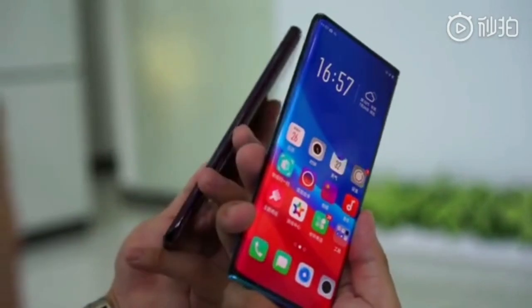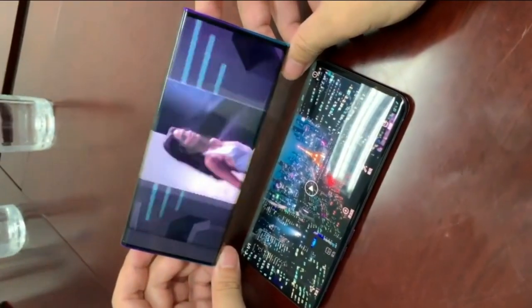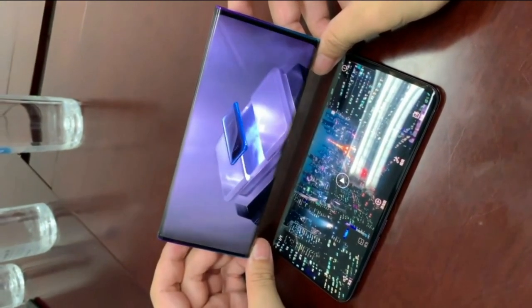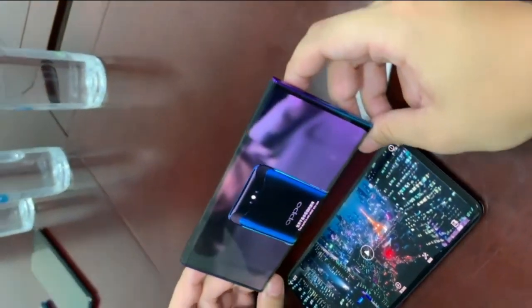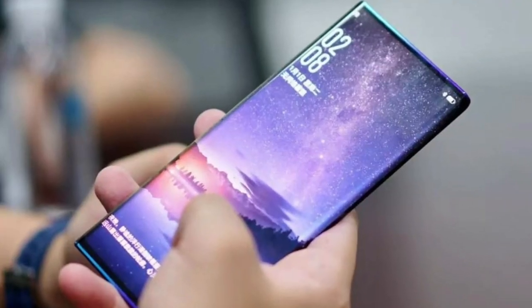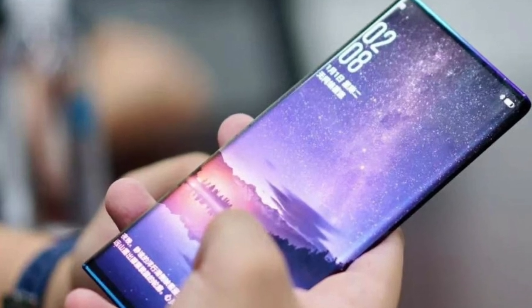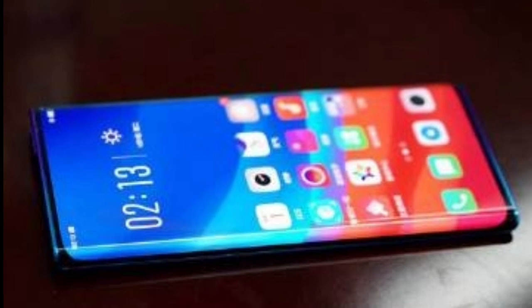After OPPO introduced their prototype smartphone, there is still no front camera on this prototype. That means smartphones with this kind of display will come with an in-display camera on the front side. However, this is still unclear.